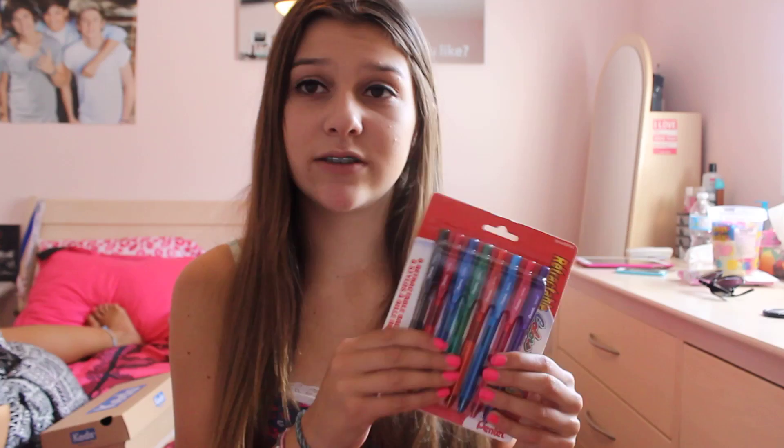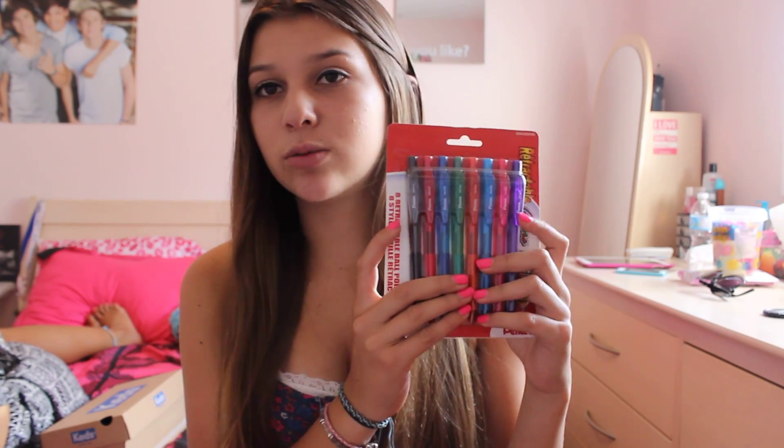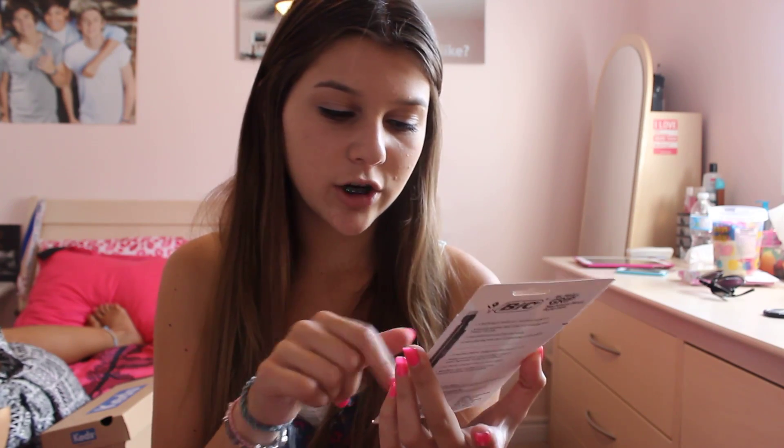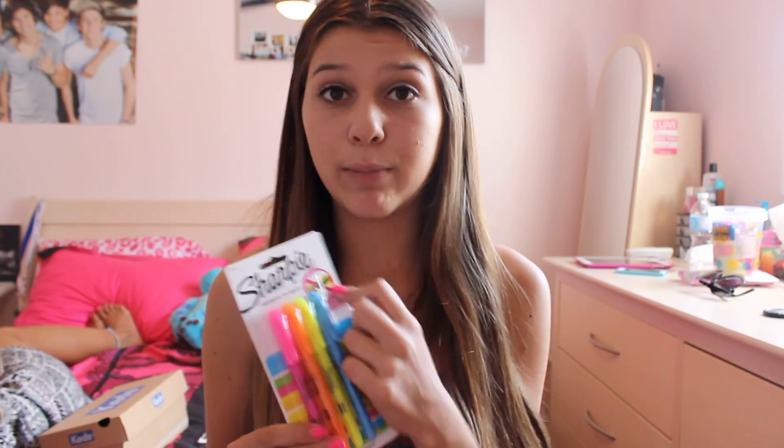I got this pack of eight pens in different colors because I love writing my notes in different colors. Then I got these BIC Mechanical Pencils — they come in green, blue, yellow, gray, and red. Then I got this pack of four Sharpie highlighters because you need highlighters and they were cheap. They have no-smear, which is good because I hate when you write in pen and then highlight it and it smears.